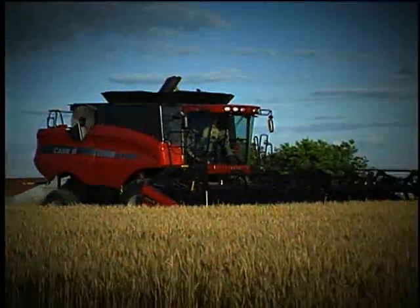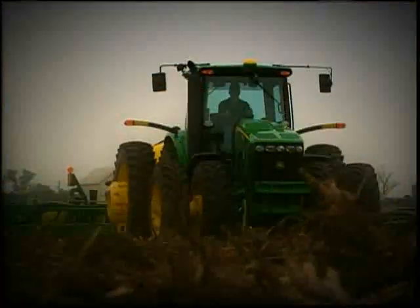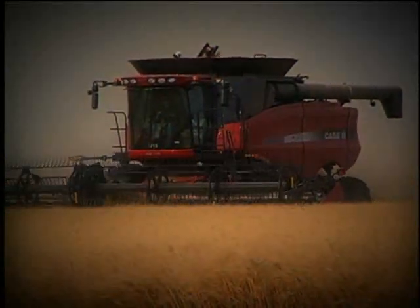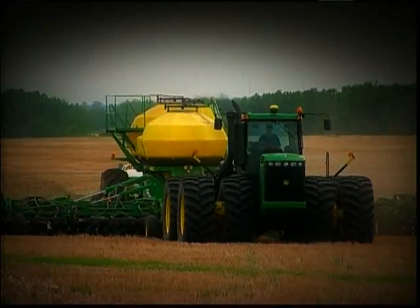In our tests, the Firestone 23-degree R1 tractor tire has outperformed the 45-degree R1W. It's one reason why today Firestone is the most preferred farm tire brand in North America, and how Firestone earned its title: leader in the field.